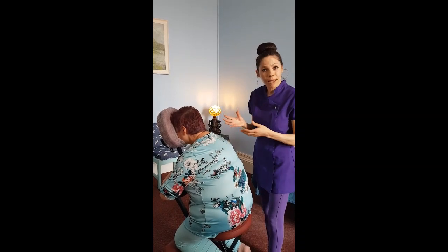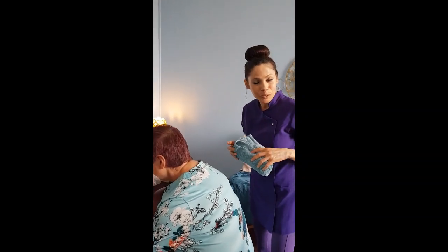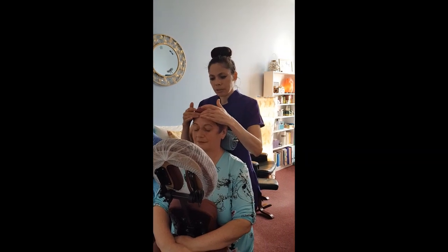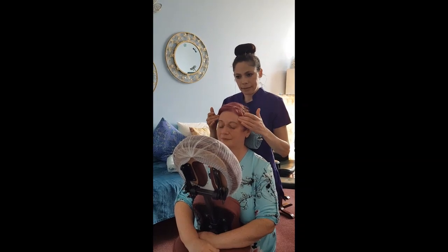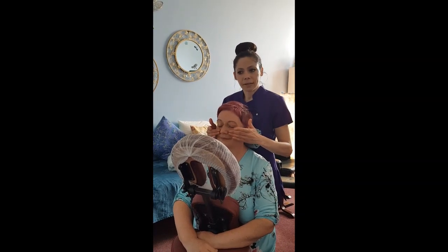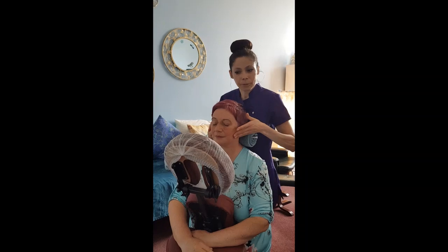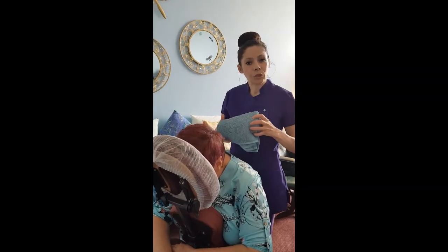To finish off, after we work on the head, we have a lovely little facial. Jamie, if you'd like to lean back into this towel here, that's fine. We do a very simple facial to ease off any tensions in the forehead, the head, the eyes, the ears, the nose and the throat. That's really to ease any congestion and any facial muscle tension. It's a very simple technique. We work on the face for a few minutes.